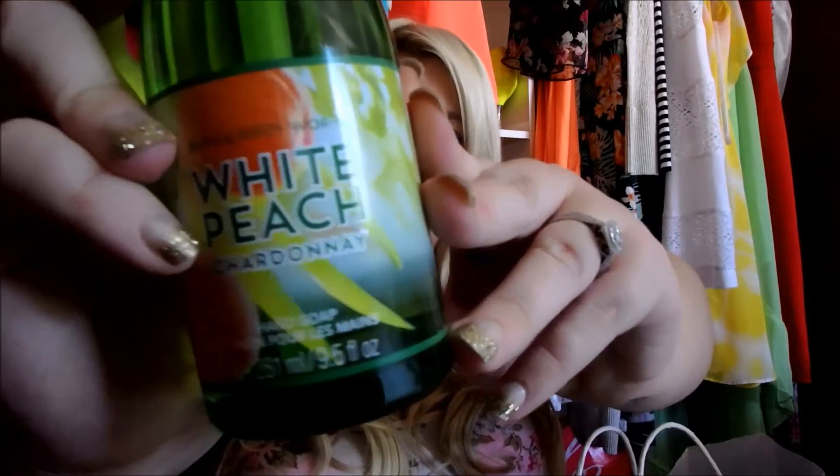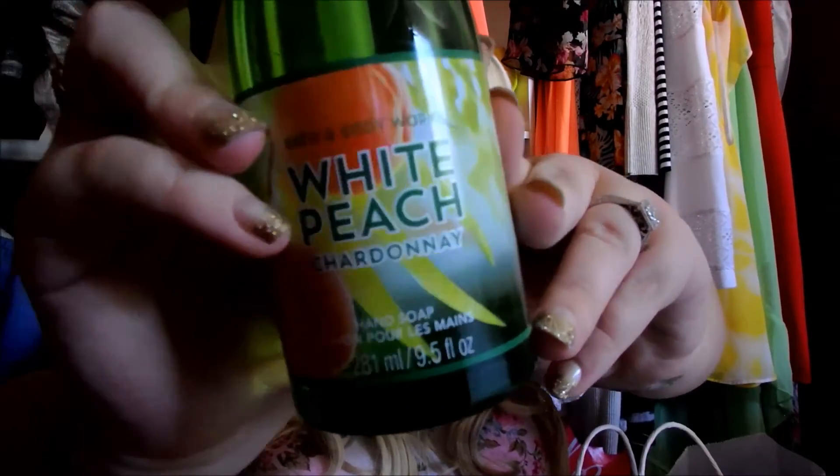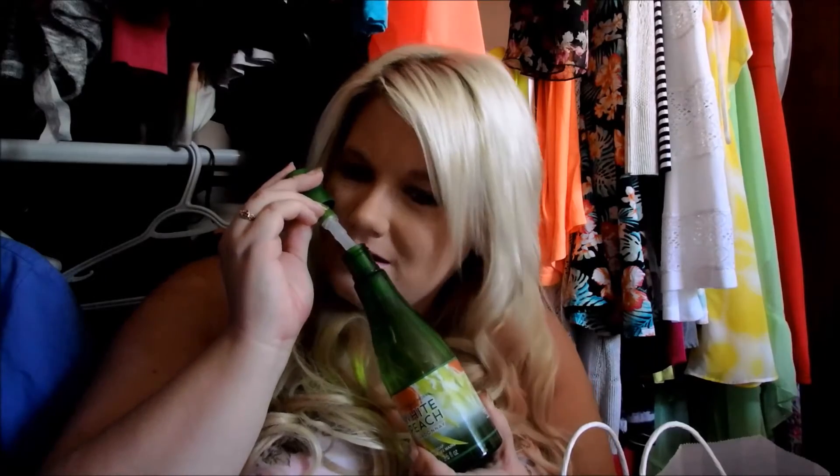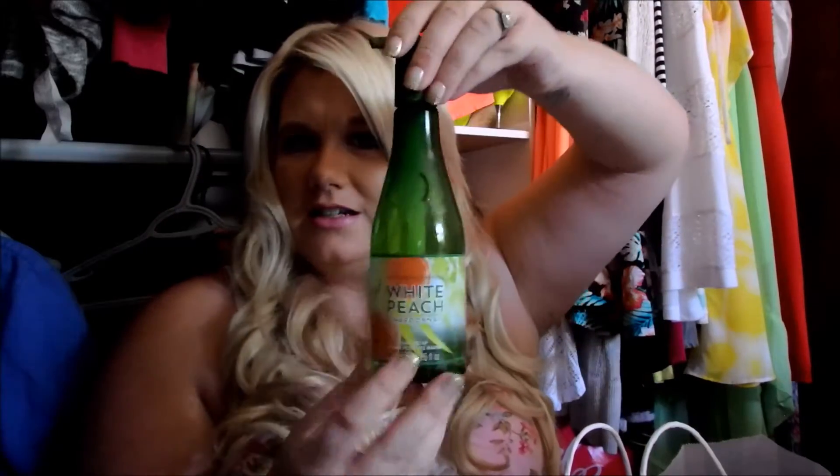Next one is White Peach Chardonnay, which looks like this. Another one that has that wine smell to it — of course it's supposed to because it's like a wine country smell. I can smell peaches but it smells more like wine. It is a really good hand soap. It smells really good. This is just your normal hand soap — it doesn't have any beads or anything — and it's in one of those taller bottle pumps.